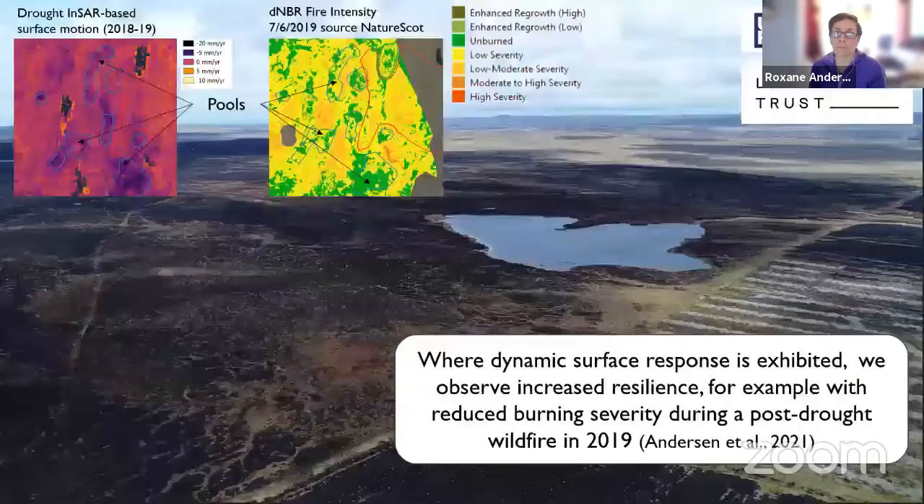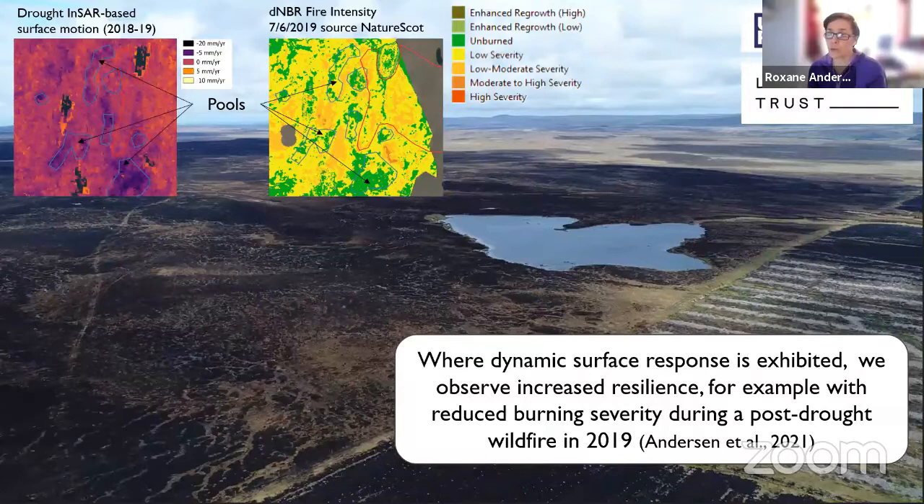Unfortunately, in recent years climate change has been quite visible, even in the Flow Country, where we had a Europe-wide large drought in 2018 that was followed by one of the largest ever recorded wildfires in 2019. And using the InSAR technology, we were able to demonstrate that areas in good condition had an incredible resilience mechanism built in, whereby the surface collapsed during the drought, therefore elevating moisture content in the surface and being able to be much more resilient to fire, with lower severity of burn than areas that were degraded, where this mechanism of resilience was lacking.